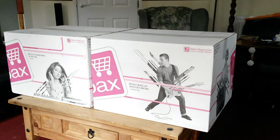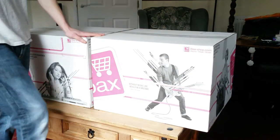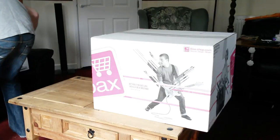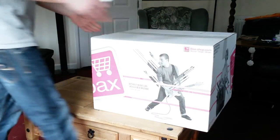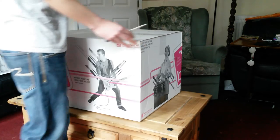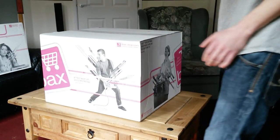Anyway, this is going to be the unboxing for the CDJ 2000 Nexus 2s. I have two of them. I'm only going to fully unbox one of the players but I'll show you the other one as well.